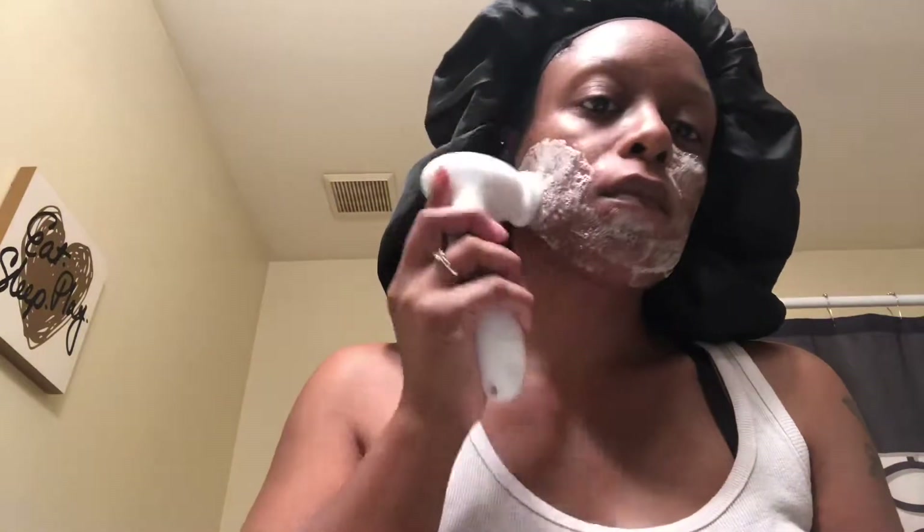I got the Vanity Planet skin brush from Groupon. I think it usually costs around a hundred dollars, but I was lucky enough to get it for twenty dollars. It comes with a cleansing face brush head, an exfoliating brush head, an all-over body wash head, and a callus head — so it was well worth the money, and I've had it for a couple of years now.